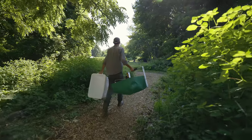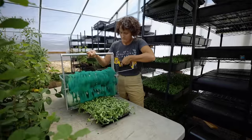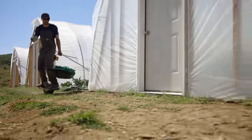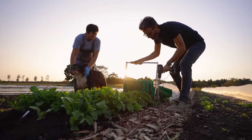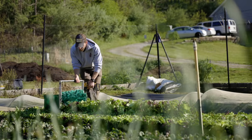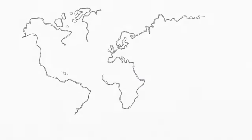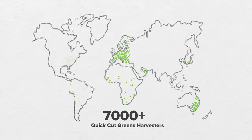The Quick Cut Greens Harvester launched in 2012 and quickly became a must-have tool in the eyes of hundreds of farmers. The massive time savings harvesting salad greens has helped farmers become more profitable and efficient. Since 2012, we have sold over 7,000 units to customers around the world.